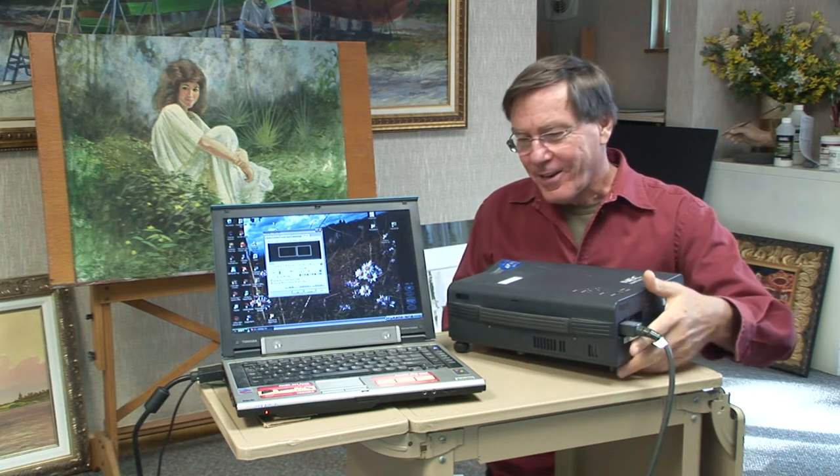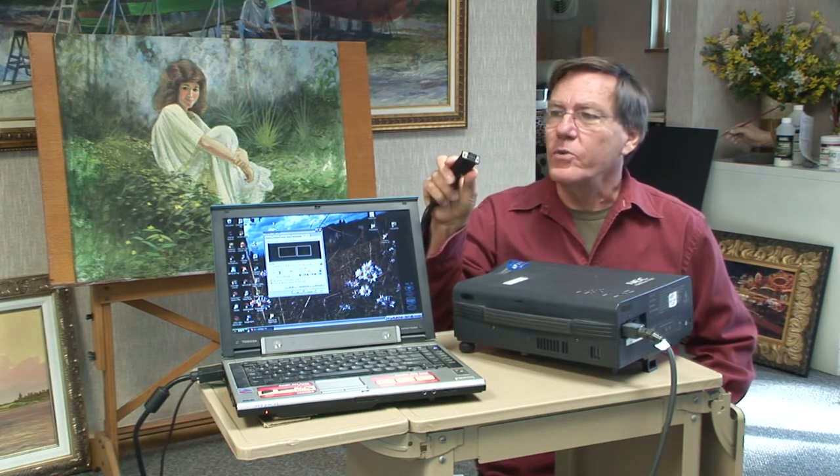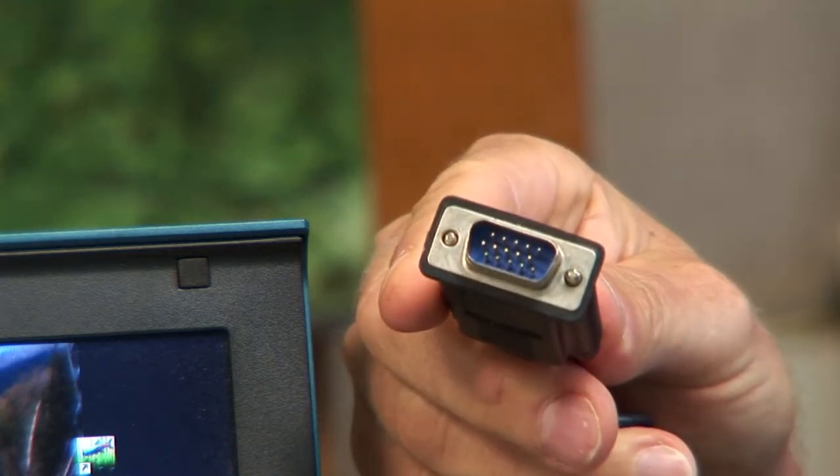I'm sure most of you are familiar with digital projectors, but just in case you're not, I'll show you what they are. It's basically a projector not unlike a slide projector, except that it connects up to your laptop or desktop computer with a plug that goes to an external monitor. There is a little bit of setup: the computer has to be enabled to use dual monitors, but all computers are capable of that and it's not too difficult to figure out.